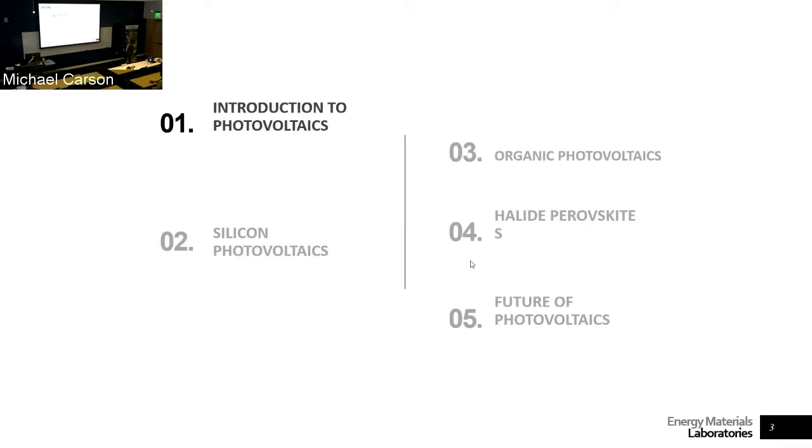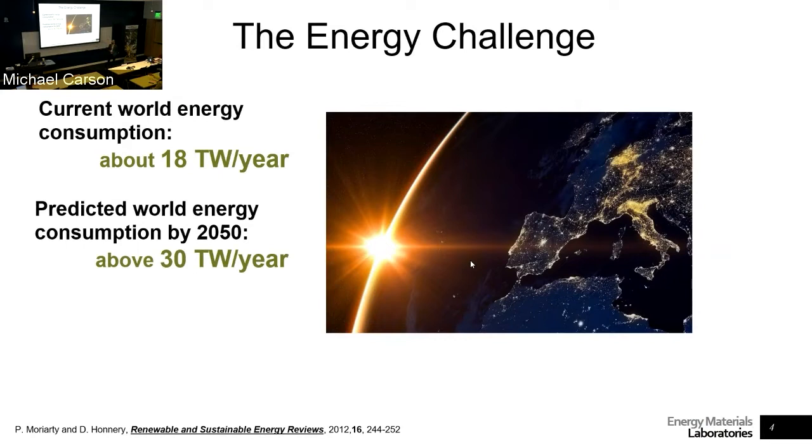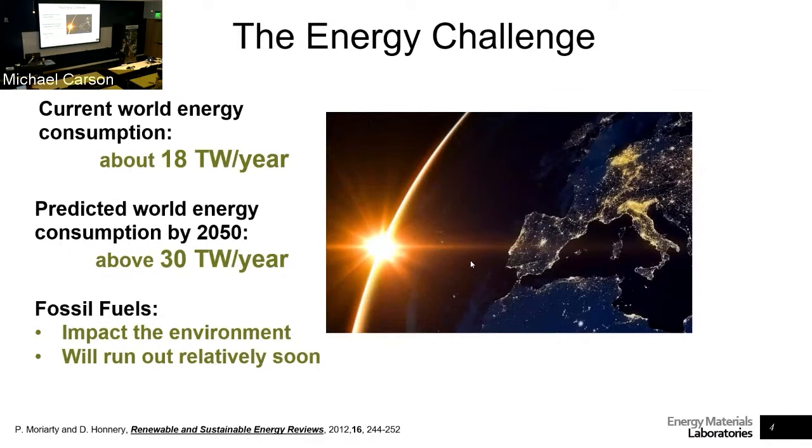It all starts with the energy challenge that we have. We are currently consuming about 18 terawatts per year of energy — and this is from 2012, so we're probably a little bit on the higher side of that. It's predicted that by 2050, we're going to be consuming about 30 terawatts of power per year. Currently, most of that is being produced from fossil fuels, which impacts the environment. Some studies show that we will run out very soon, although things change.